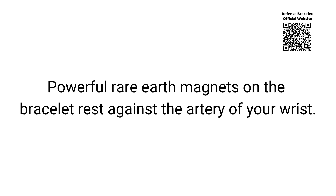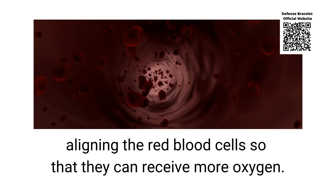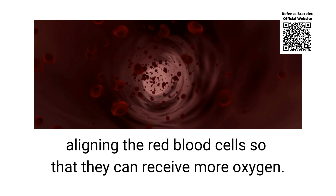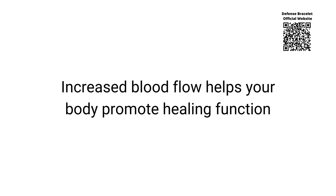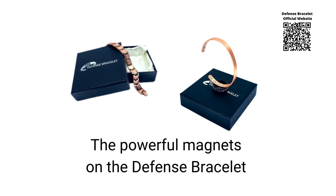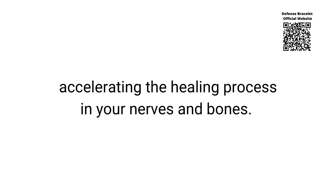Powerful rare earth magnets on the bracelet rest against the artery of your wrist, and as the blood flows through them, the magnets act on the iron in the blood, aligning the red blood cells so that they can receive more oxygen. This improves circulation by reducing inflammation in the body. Increased blood flow helps your body promote healing by relieving discomforts. The powerful magnets also help move calcium ions around the body faster, accelerating the healing process in your nerves and bones.